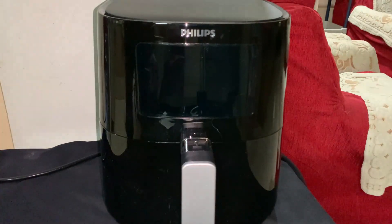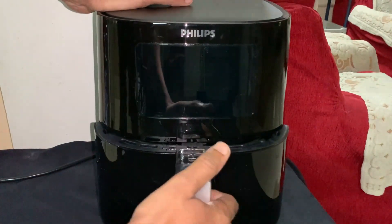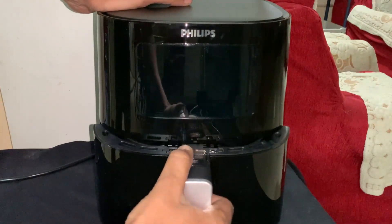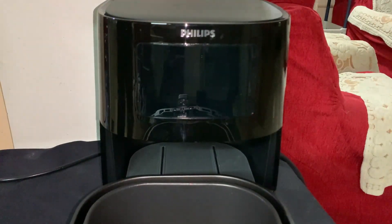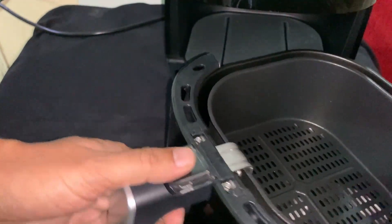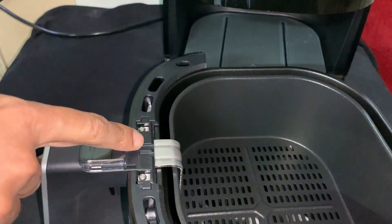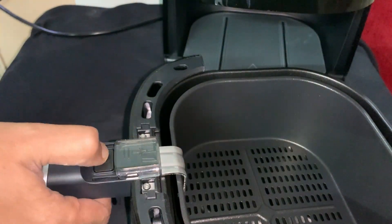Now it's time to open the pan by simply pulling the handle. We have opened the pan, and here is the interior of how it looks. As you all can see, it has a basket inside it and the interior is amazing. It also has a big space.